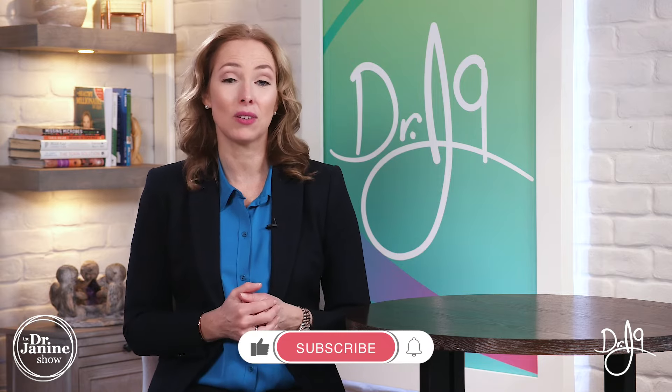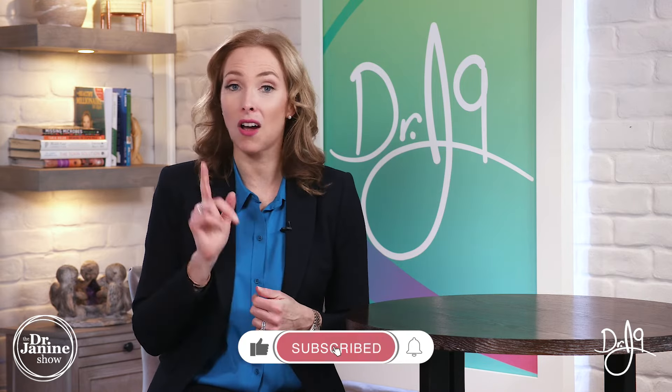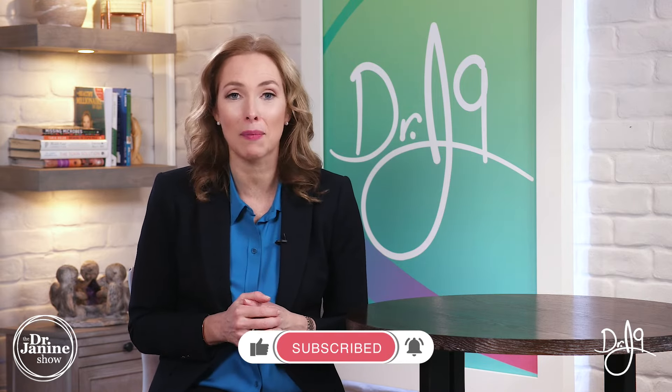If you're new here, make sure that you're subscribed to my channel. Turn on your notifications by clicking that bell and making sure that you're subscribed. And remember to always take care of your good health and to do it naturally. Thanks for joining me today.